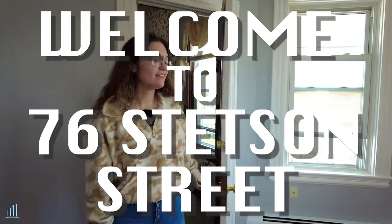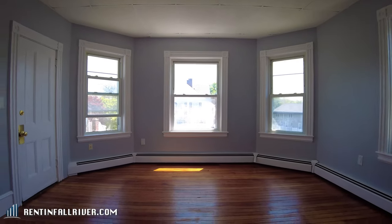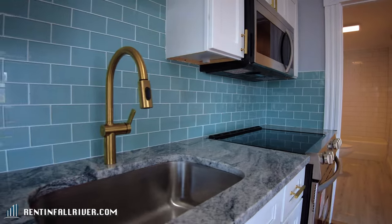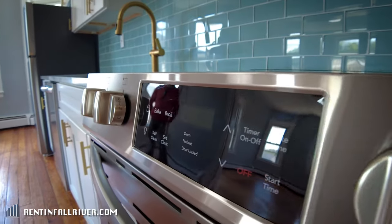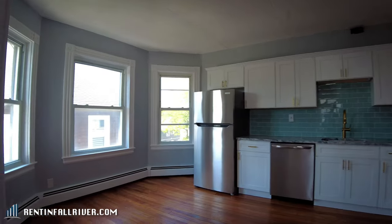This is 76 Stetson Street, 3F. Right here we have a very open living room, a lot of light exposure, and here we have an open kitchen. We have new appliances, and we have enough room for an open breakfast nook right here.